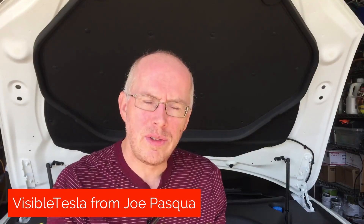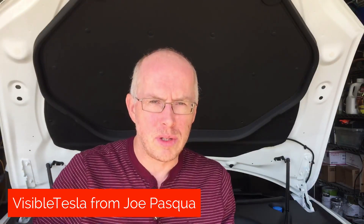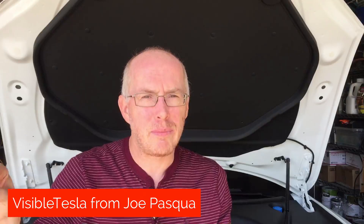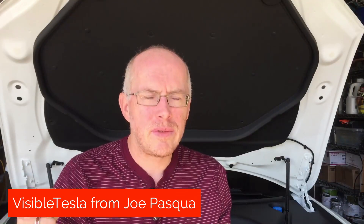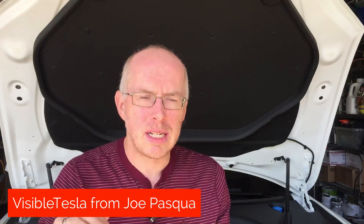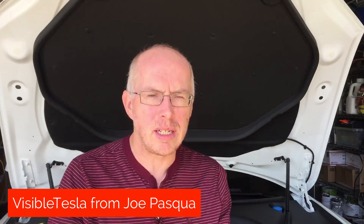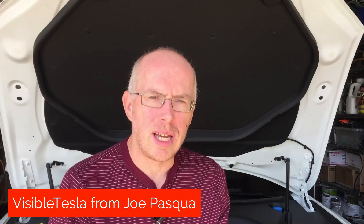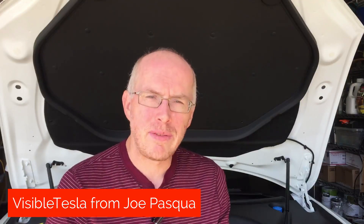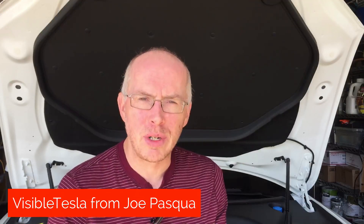Tesla has started moving its back-end infrastructure onto a new set of servers with some new back-end software, and that broke Visible Tesla. For all users in Europe and some owners in the U.S., Visible Tesla suddenly stopped working. Joe has been trying to get a solution — he's got a new version of the application, currently only released to some developers to test because there are a few other problems with it, but it looks like he might have solved that. So for those of us that are big fans of Visible Tesla, it should be back in full production soon.